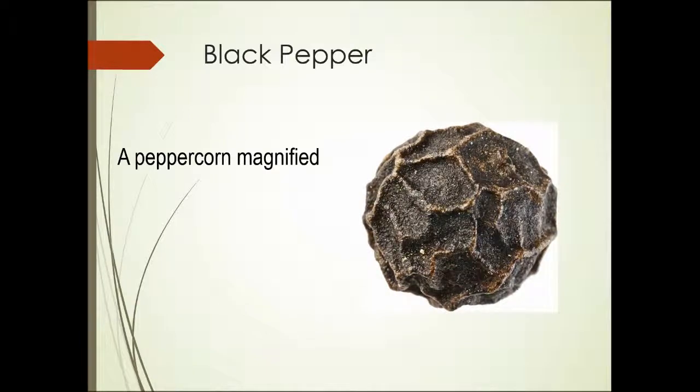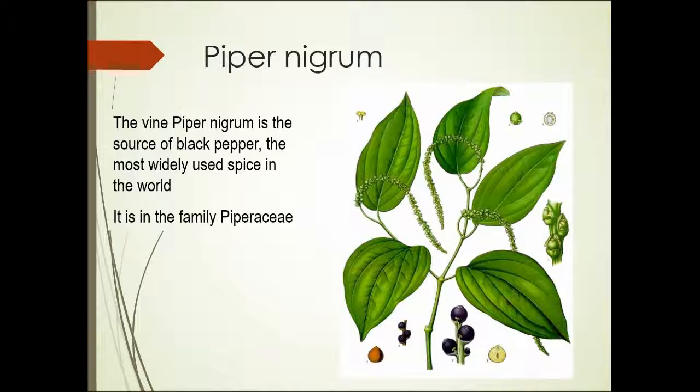This is a black peppercorn magnified. These things are quite small normally, usually smaller than the size of a pea. This is an illustration of the piper nigrum plant — you can see it's a vining plant, the seeds of which make black pepper.